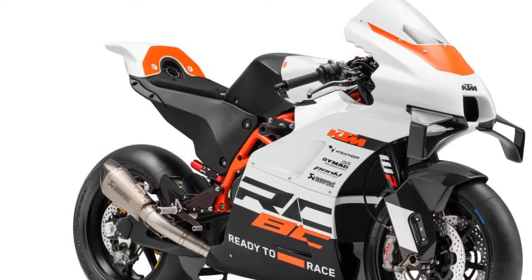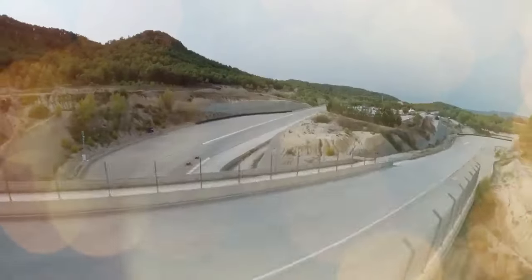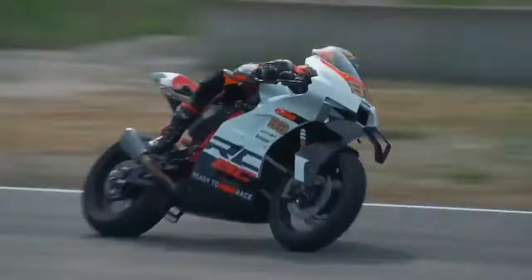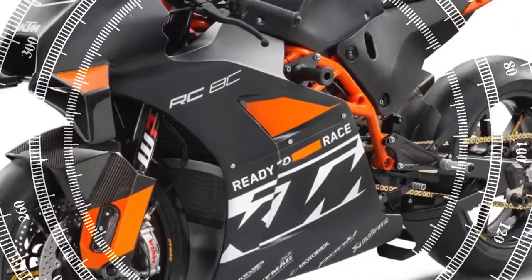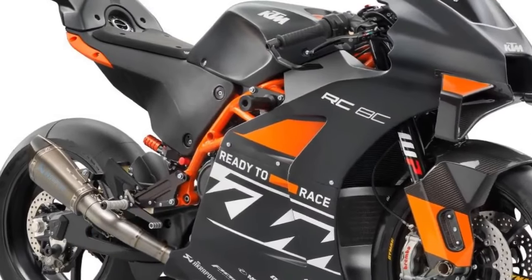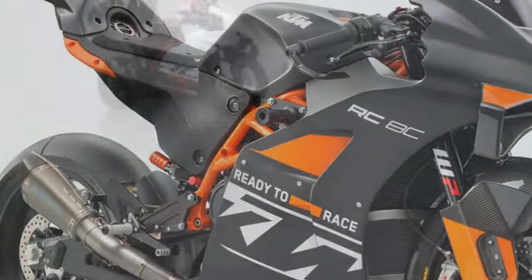With a press of the race starter button on the right handlebar, the compact and well-balanced LC8C engine roars to life. The race switchgear isn't labeled, requiring a moment of familiarization. The nearly unsilenced full-titanium Akrapovič exhaust fills the pit lane with a racy soundtrack. Track day enthusiasts visiting noise-regulated circuits should note that KTM offers a noise-canceling insert and a quieter exhaust option that reduces the noise level to 98 dB.